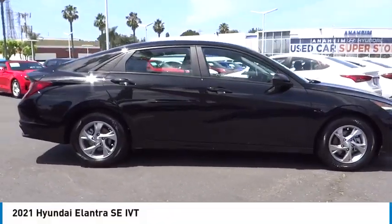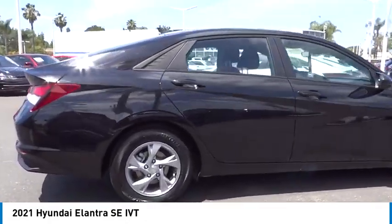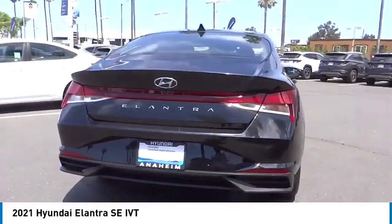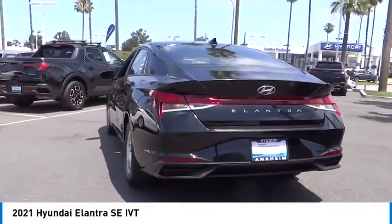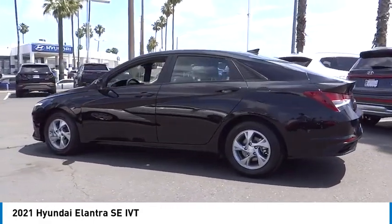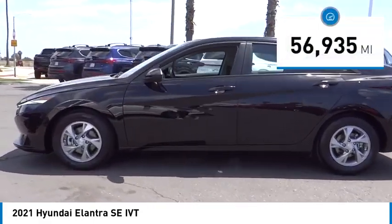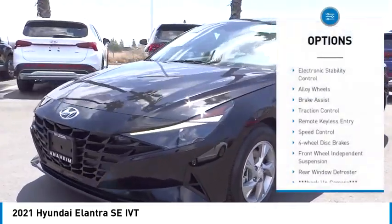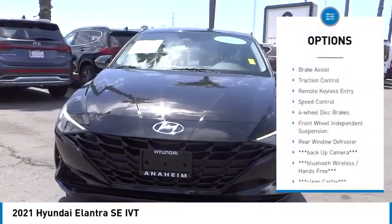Stop by and take a look at the 2021 Elantra. The Elantra boasts the most interior room in its class and gets an exceptional 35 miles per gallon. With its luxurious standard features, the Elantra is an easy choice. This vehicle has less than 60,000 miles. Here are some of this vehicle's great options: electronic stability control, alloy wheels,